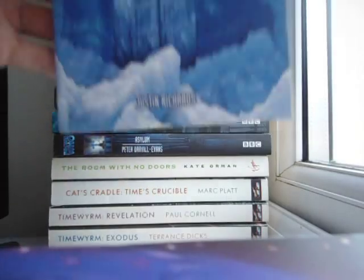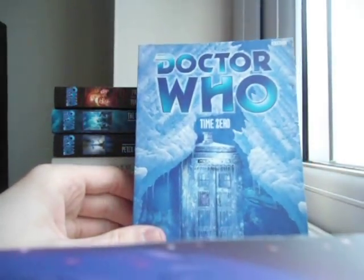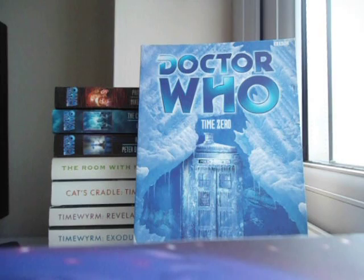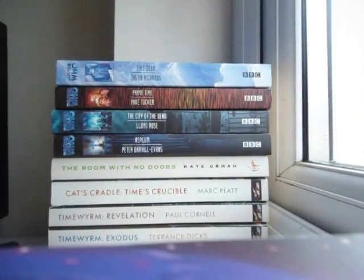And I also got a very rare EDA, Time Zero, which is an eighth Doctor adventure — the beginning of the Insane Doctor arc. I don't have the rest of the Insane Doctor arc, so I'm not sure if I'm going to read this one any time soon, but it's a nice addition to the collection. And I also recently went back to that secondhand bookshop Stacks and got a few more Target novelisations from there.